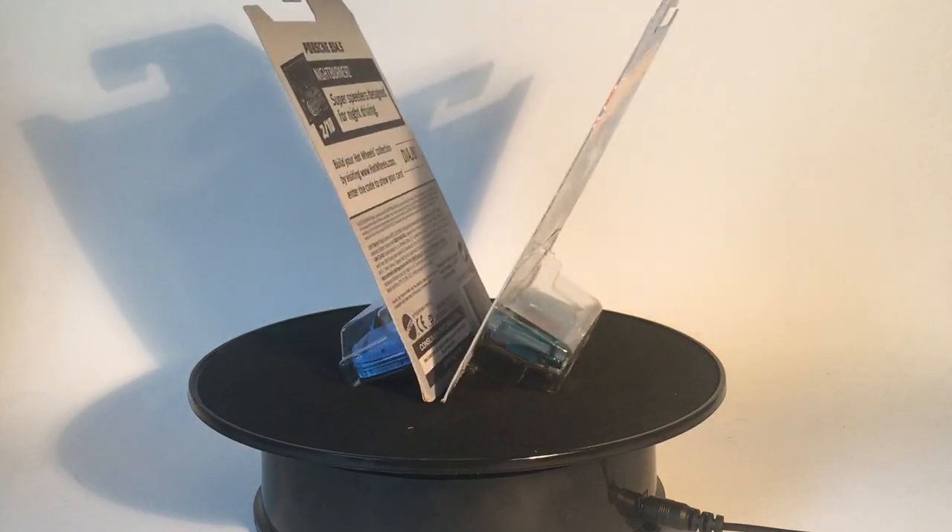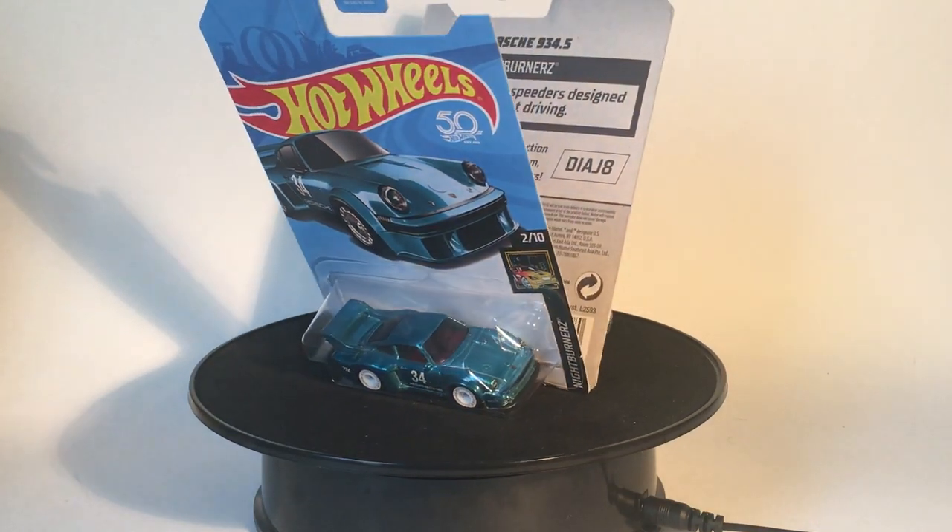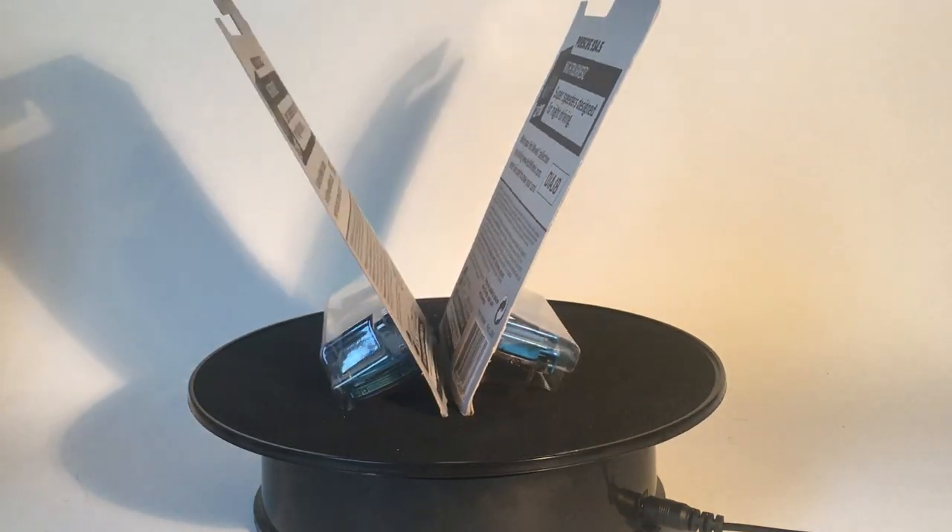I've been debating on just when I should do it because I like the look of it on card, but I just have to have it open and in my display case. So today's the day we finally do that.